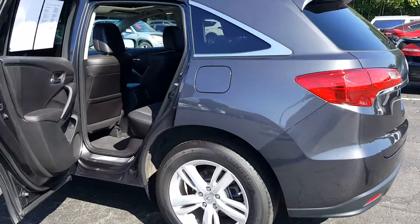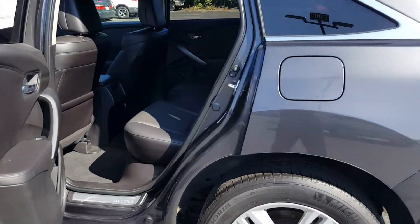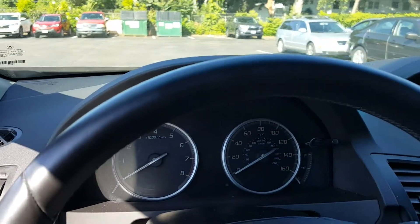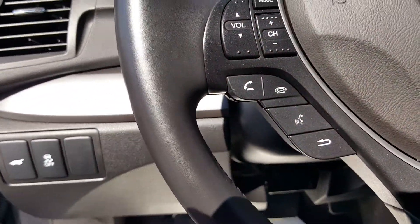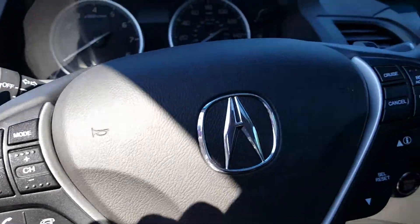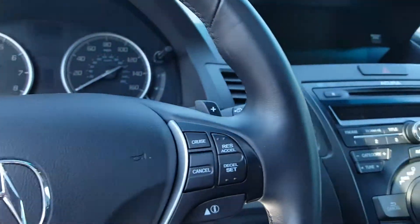Here's a view from the back. It has the nice rubber mats here — they're just out for the time being just to keep everything clean. The vehicle has the automatic opening and closing rear hatch.